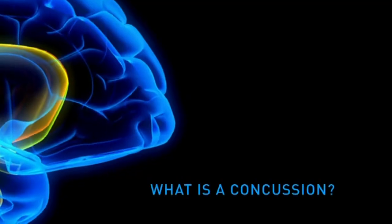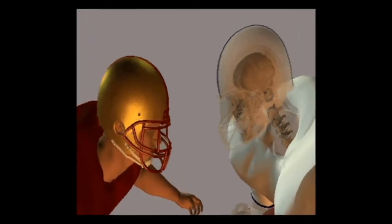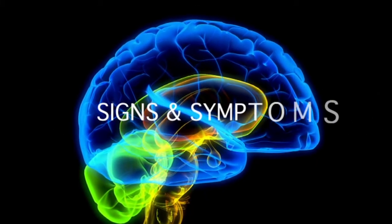Our first goal is to reduce the risk of concussions in football, and we believe this goal starts with education. This video shows the anatomy of a typical football concussion. Two players colliding head-to-head is an all-too-common occurrence, and when the head is impacted, it moves suddenly, causing the brain to move inside the skull. This sudden movement of the head and brain disrupts the brain's normal function, resulting in the signs and symptoms of concussion.